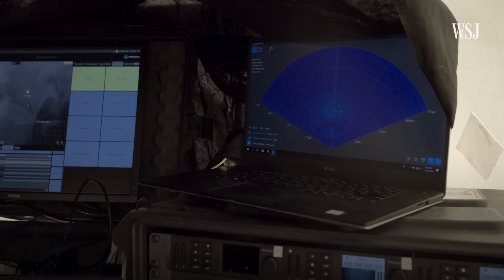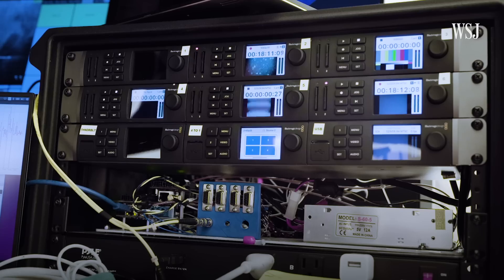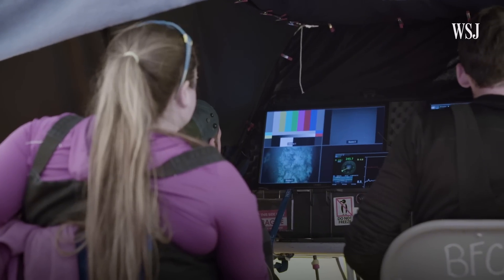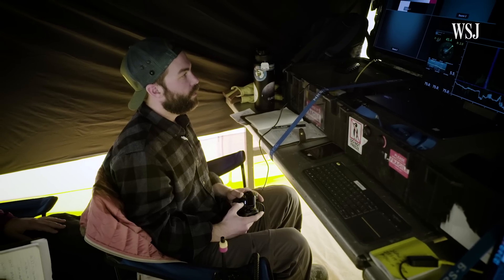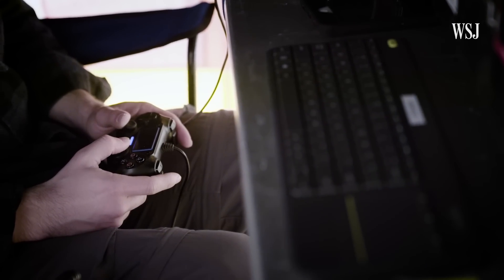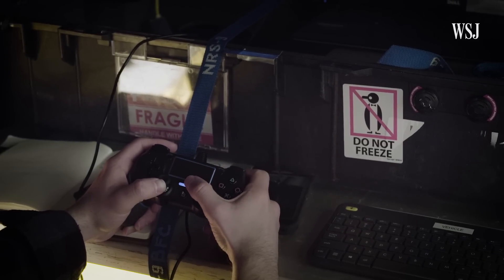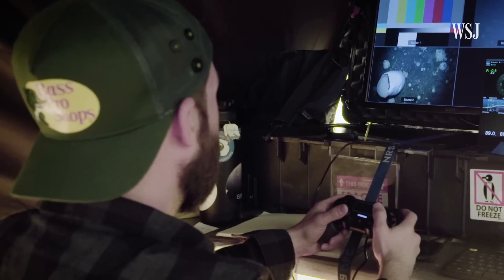We have a tether that connects the vehicle to computers on the top side, and we sit in the control room — which is really just a tent — and drive the vehicle using a PlayStation controller. Let's go ahead and dive down. I'll adjust heading to maybe about 45 degrees port, so we're headed straight at it.